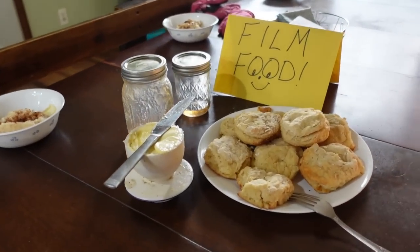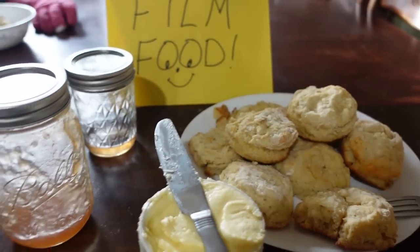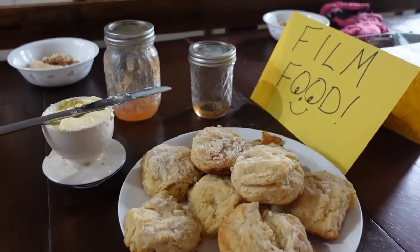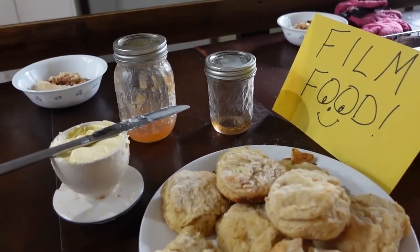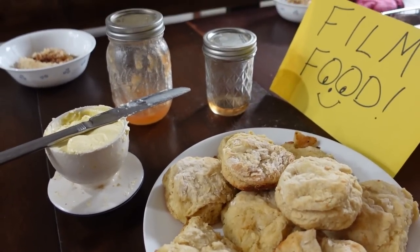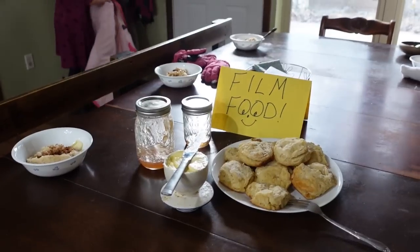Oh, I almost forgot to show you — there's apple jelly and apple syrup here, just the little leavings that have been sitting in my refrigerator. Those are going to get used this morning on biscuits. Sarah said the pear jam was eaten up yesterday. So little by little we're getting these little leavings out of the refrigerator, and we're getting our butter in there too. Everything's getting laid out and ready.